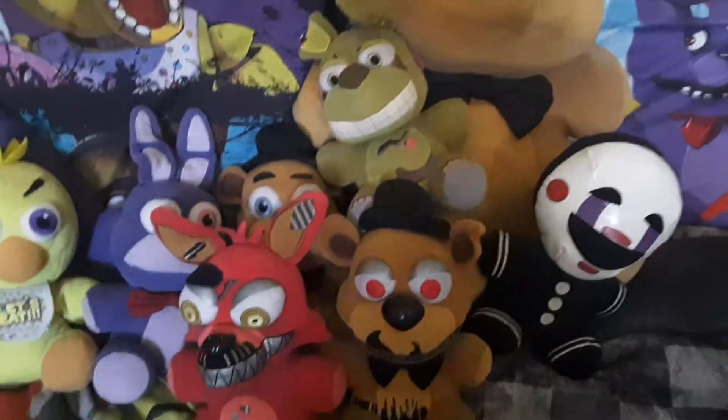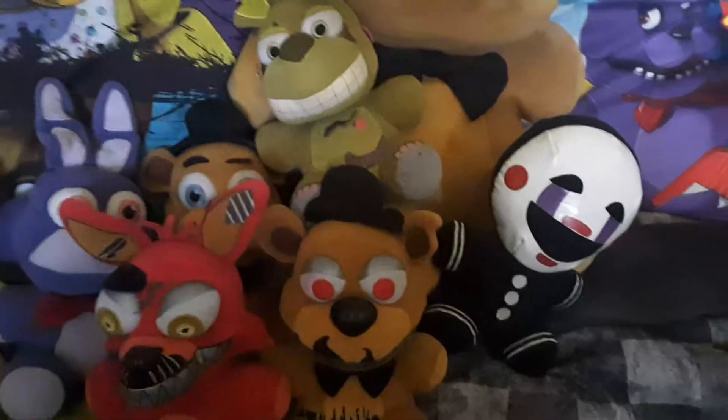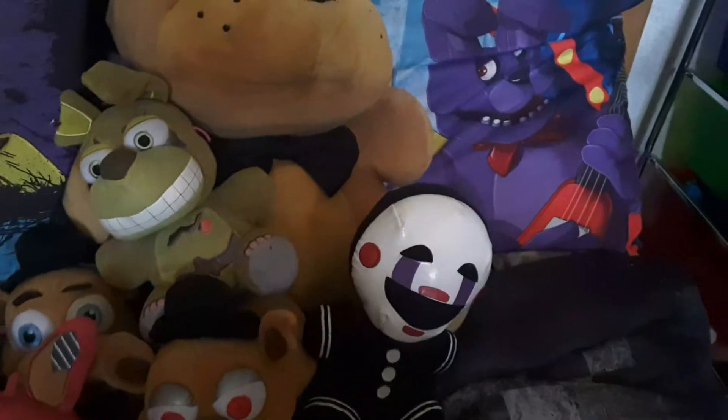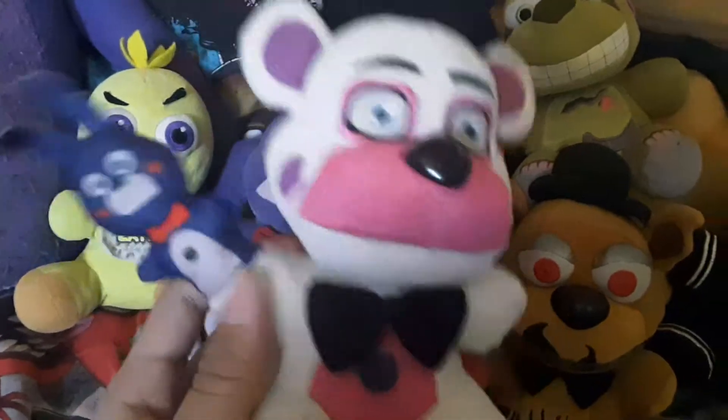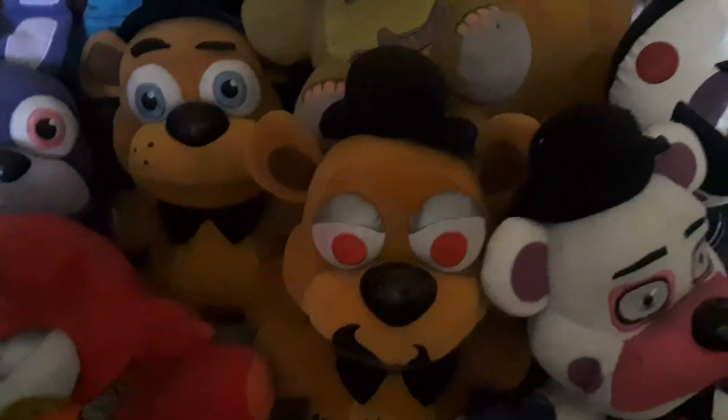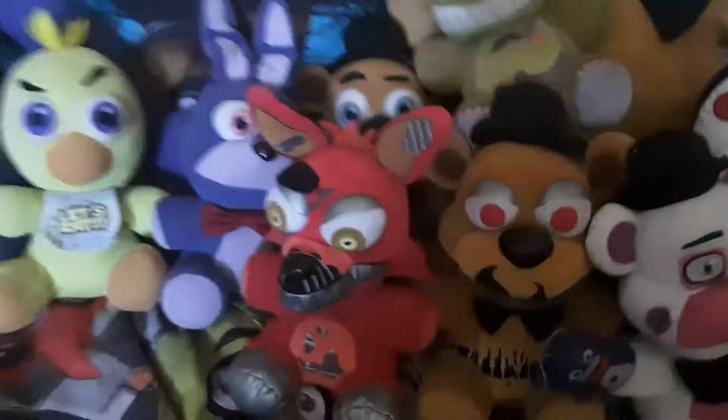I don't have a lot of Funko plushies. Now let's move on to wave three. We got Funtime Freddy, who is actually in my videos. My three Freddys right here are brothers — it's obviously not accurate to the game, but whatever.